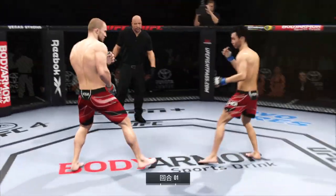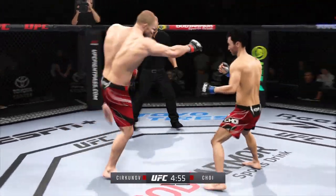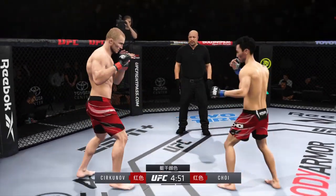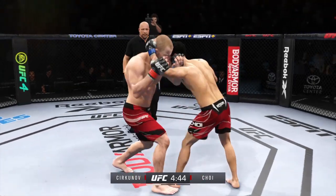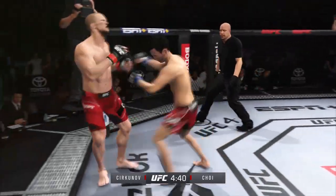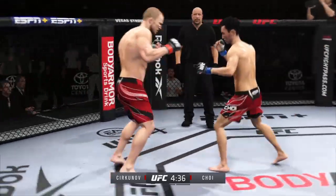Fight is now underway. We'll see how long it goes. You've got a submission specialist on one side and on the other side, maybe the most well-rounded fighter in this division. He is one of the best fighters in the entire UFC, but in front of him he has one of the most dangerous fighters across all divisions in the octagon, because that one skill he has is so good that you're in danger the entire time.